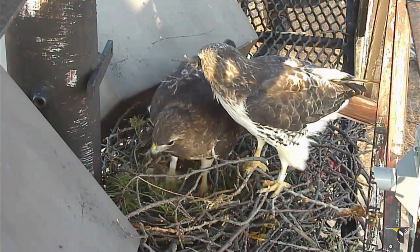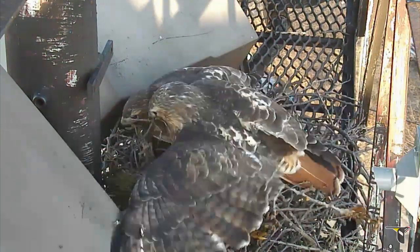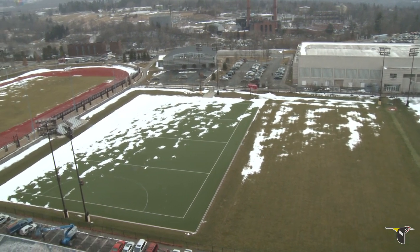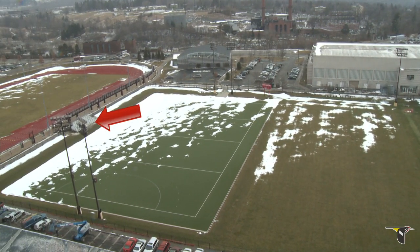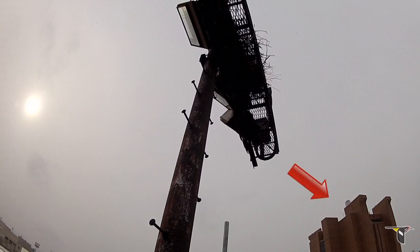A lot of people have asked how we managed to get a camera so close to their nest. The actual installation was no easy thing. We didn't pick an easy location. The nest is 70 feet up a light tower, high above Cornell's campus with no nearby plugs or internet. In order to bring you the live feed, we had to beam Wi-Fi hundreds of meters to the roof of Bradfield Hall's specially installed antennas.